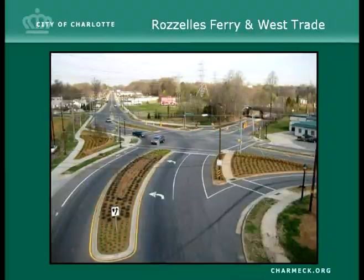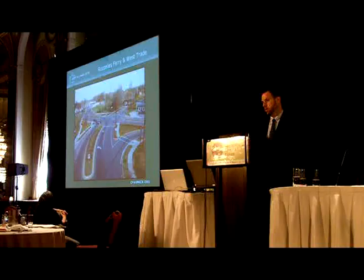This project is the Roswells Ferry and West Trade Street project. If you notice to the left of the photo, before this project was done, Roswells Ferry Road came pretty much straight towards you on the screen. We had a very poorly-aligned intersection and a safety problem — a lot of crashes with vehicles. Out of that safety issue for autos, we found a way to not only improve the condition for motorists, but also add amenities like bike lanes and pedestrian improvements.